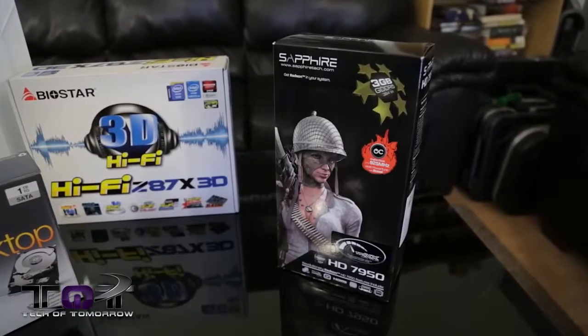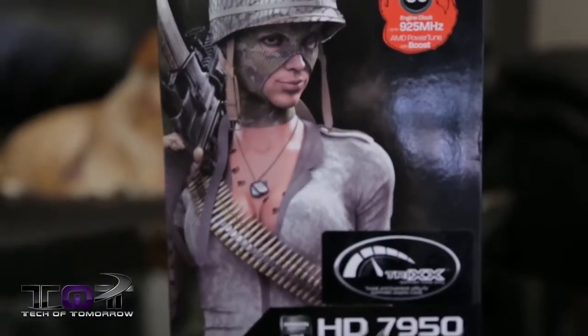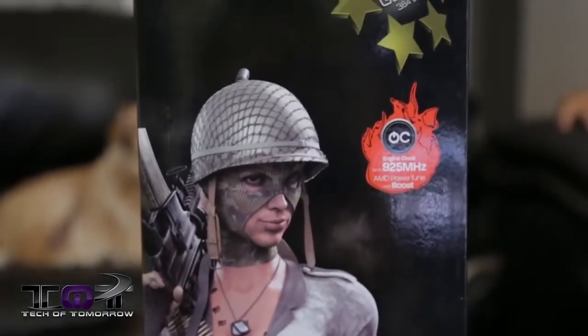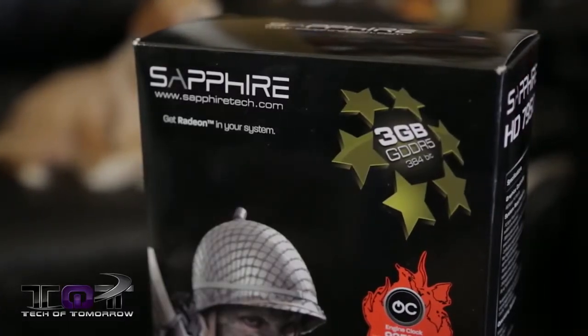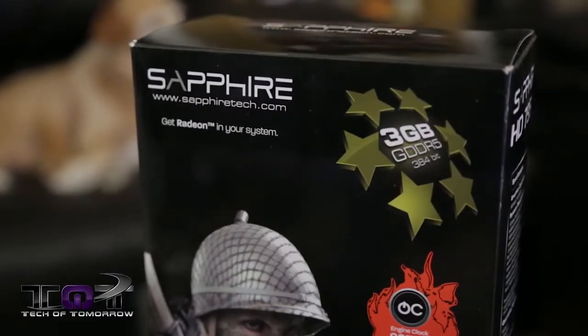Next up, let's talk about the video card. The Sapphire HD 7950 is a 3GB video card coming to market at about $260. This 3GB card is basically the second highest card you can get in the AMD single-card GPU lineup, and it will power pretty much any game on the market at 1080p with no problem.